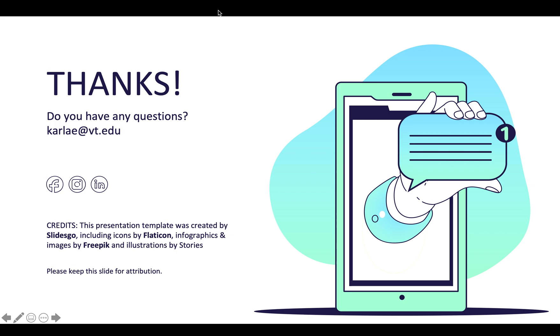And that's it for this video. If you have any questions you can send me an email at carlae.vc.edu. Thank you.